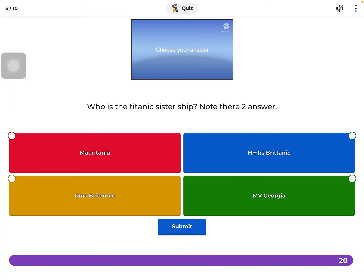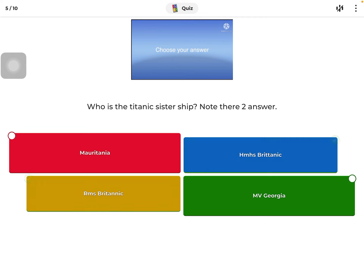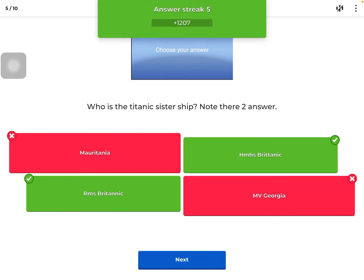Who is the Titanic's sister ship? I'll click one answer so you know, but you're going to have to figure out the other one. It's the HMS — so if you take RMS, the RMS Titanic was turned into an HMS by the government.